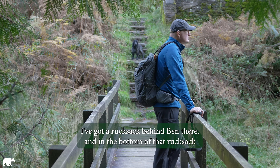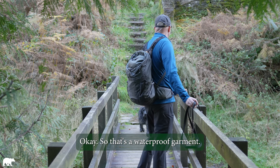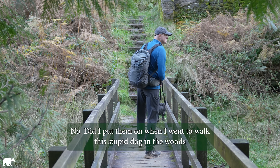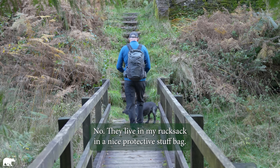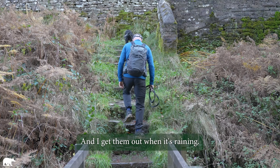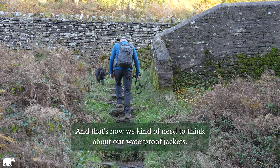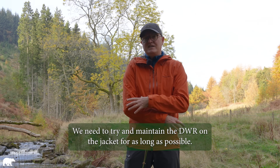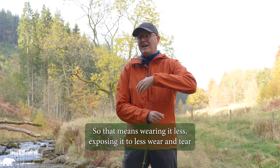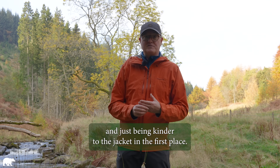I've got a rucksack behind Ben there, and in the bottom of that rucksack is a pair of over trousers — a waterproof garment. Did I put them on when I got out the car? No. Did I put them on when I went to walk the dog in the woods this morning? No. They live in my rucksack in a nice protective stuff bag, and I get them out when it's raining. That's how we need to think about our waterproof jackets — maintain the DWR for as long as possible by wearing it less and exposing it to less wear and tear.